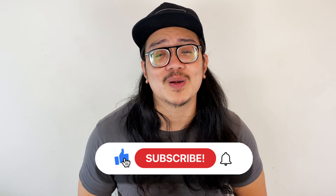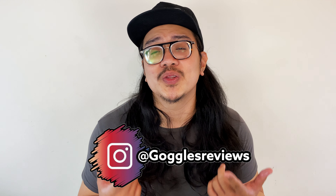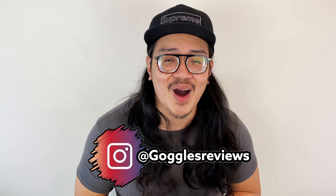Did you cop or did you drop? Let me know down below how you feel about the Jordan 1 High Hyper Royals. That's my review — if you made it to this point, I appreciate it. Please consider subscribing, smash that like on your way out, and hit that notification bell. For sneaker news, updates, and rumors, follow me on Instagram at Goggles Reviews. Until next time, thanks for watching — peace.